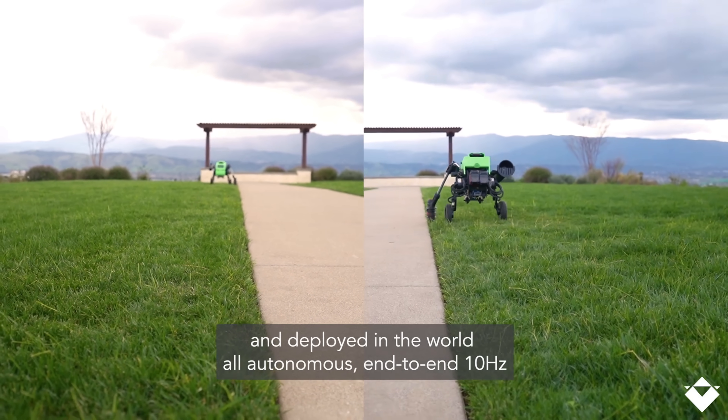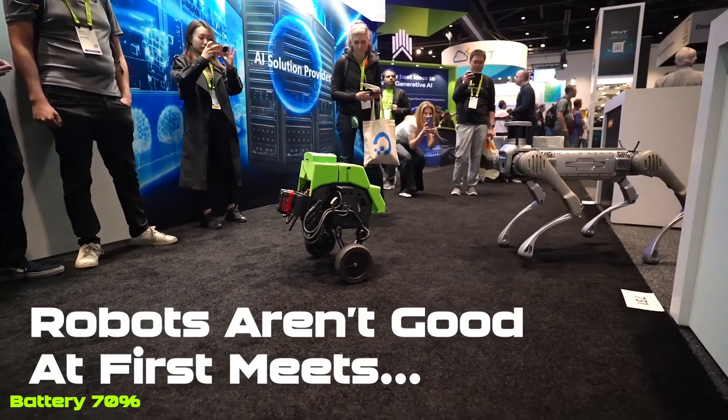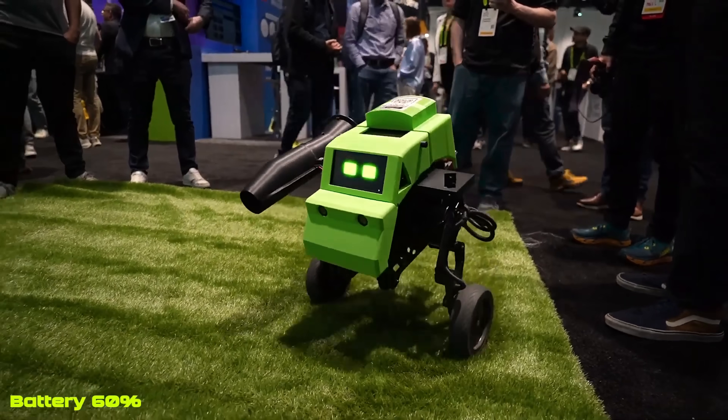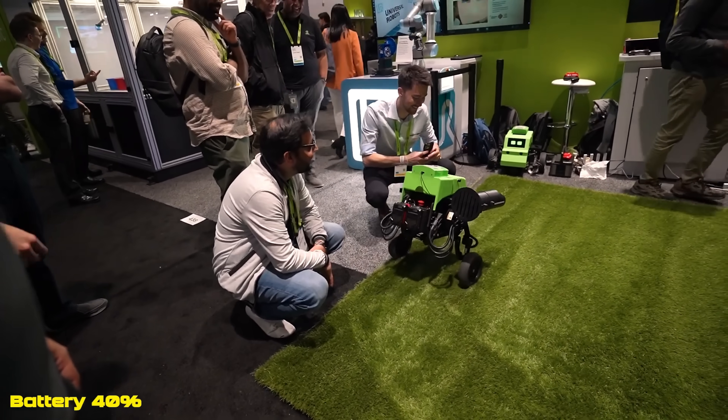Inspired by friendly movie robots like Wall-E and R2-D2, Verdi combines functionality with a charming design. Currently, Electric Sheep is deploying Verdi in various locations, aiming to revolutionize outdoor maintenance with sustainable, autonomous solutions.